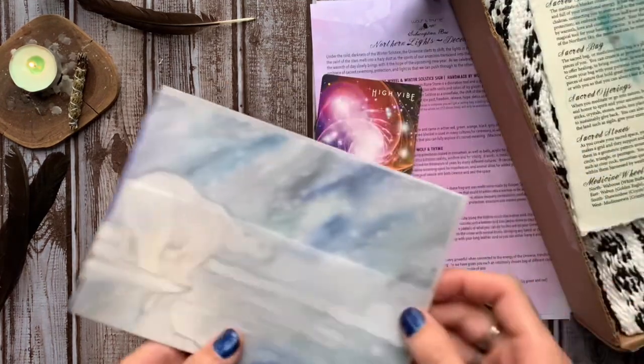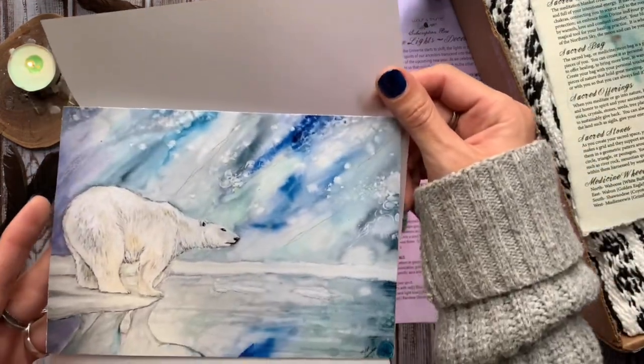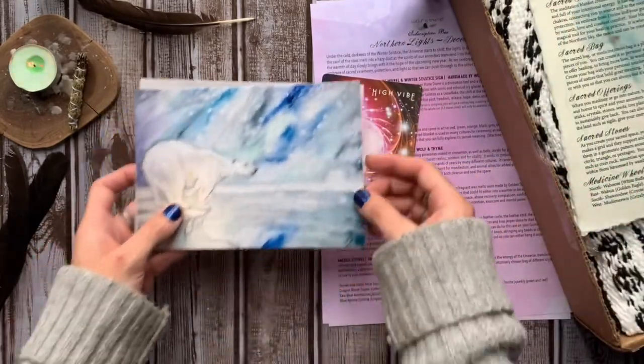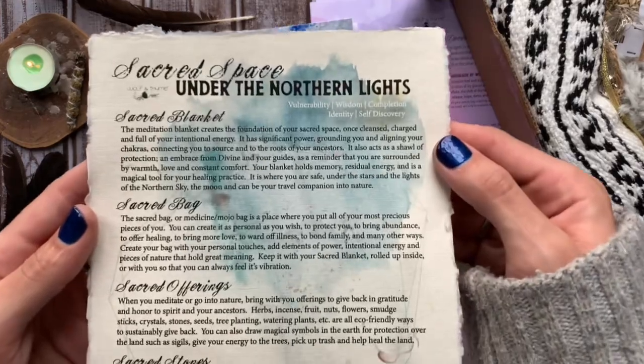After that, we have a 5x7 original watercolor print titled Northern Lights by Kat Alunora, the creator of Wolf and Time. It shows a beautiful polar bear gazing up at the great big sky, swirling about in wonder with flashes of color, shadows, and stars as the cosmos perform a great mystery of ancient wonder.